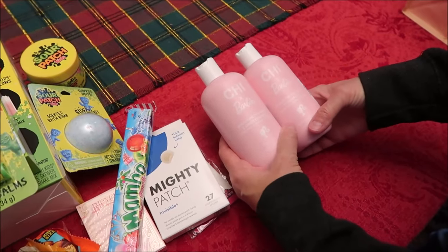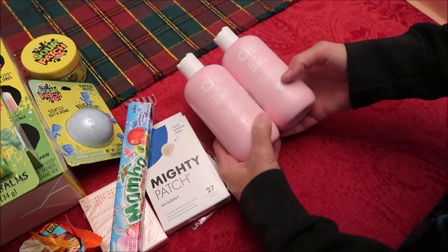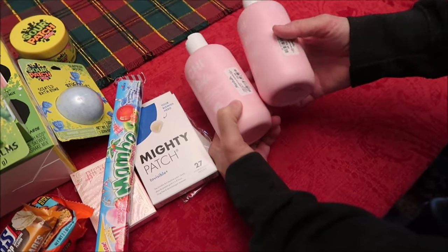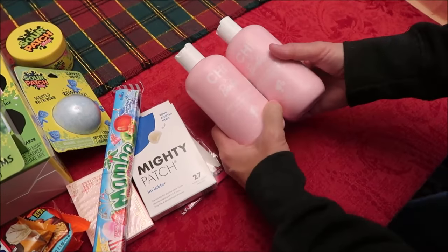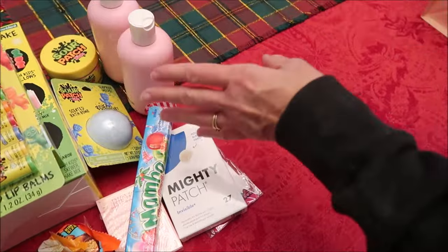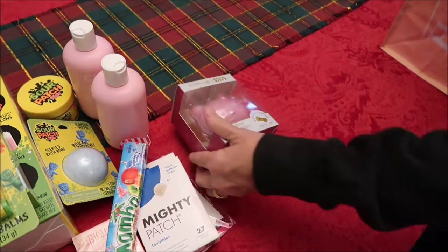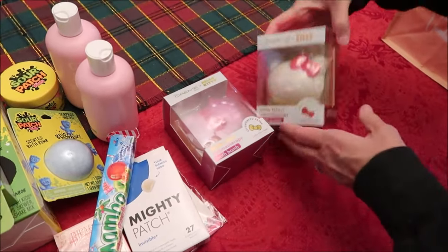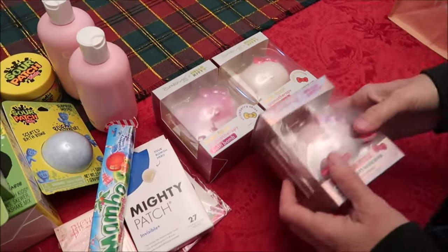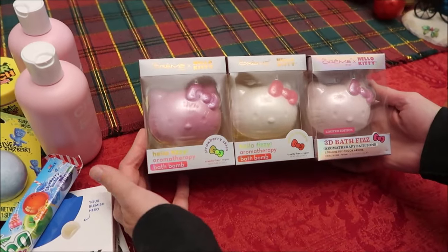She had mentioned wanting this when we were in Marshall's one day but didn't buy it for herself, so I got it for her — this is the Chi with Barbie shampoo and conditioner. They were $9.99 each, which is expensive for shampoo and conditioner, so that's why I thought I'd get them for her. I also got her three Hello Kitty aromatherapy bath bombs.